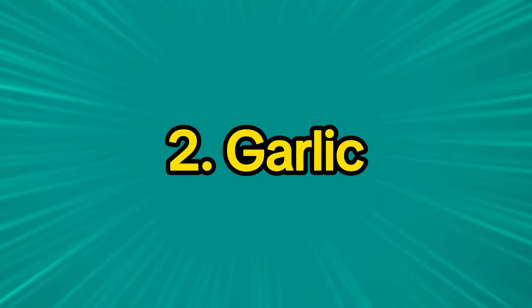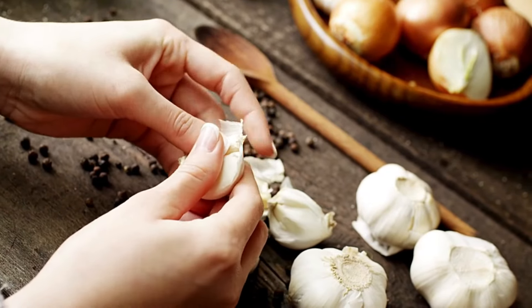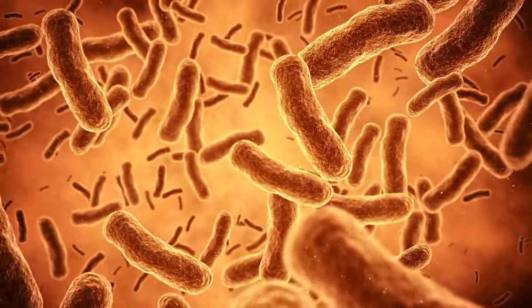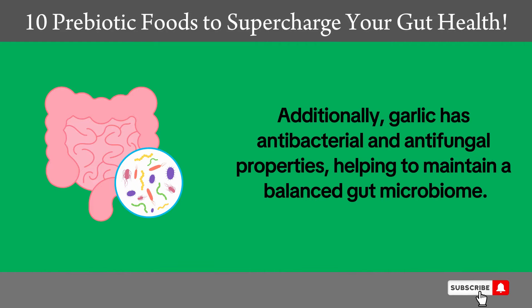2. Garlic. Garlic is rich in prebiotic fibers, particularly inulin, which promotes the growth of good bacteria in the gut. Additionally, garlic has antibacterial and antifungal properties, helping to maintain a balanced gut microbiome.